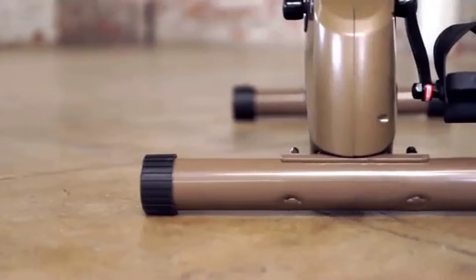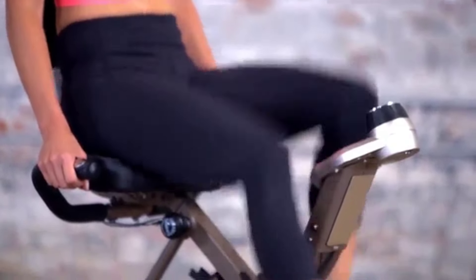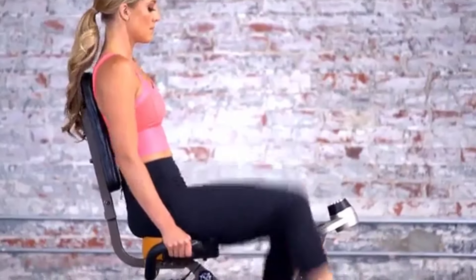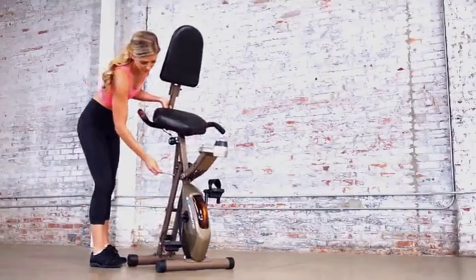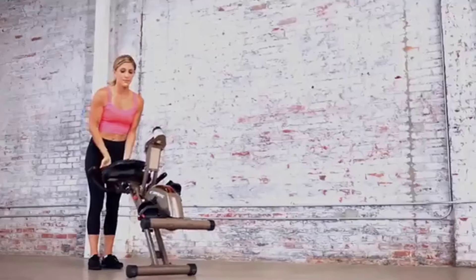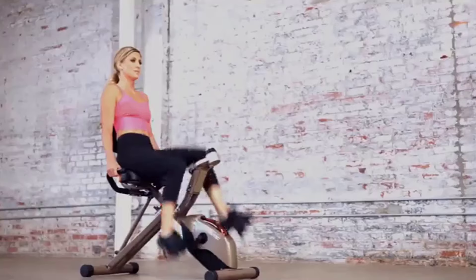Extended leg stabilizers serve to maintain stability at all times. Intended for home use, the bike features a quiet V-belt drive that enables riders to enjoy their favorite music or watch TV as they work out without interruption. Best of all, the Exerpeutic 525 XLR is easily folded when not in use, compacting to less than half its operational size, and with transportation wheels the unit is easy to relocate and store in any small space.